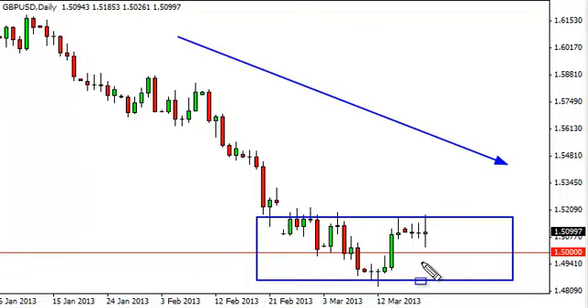And of course, the 1.50 area acts as a bit of support, just simply because of the number.